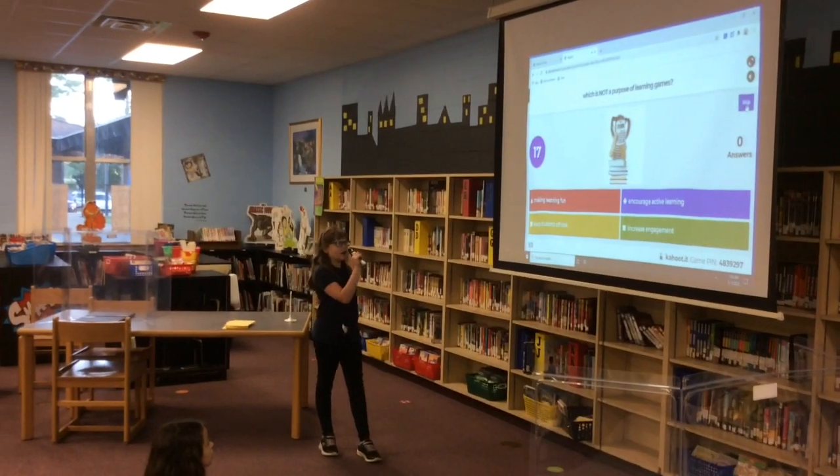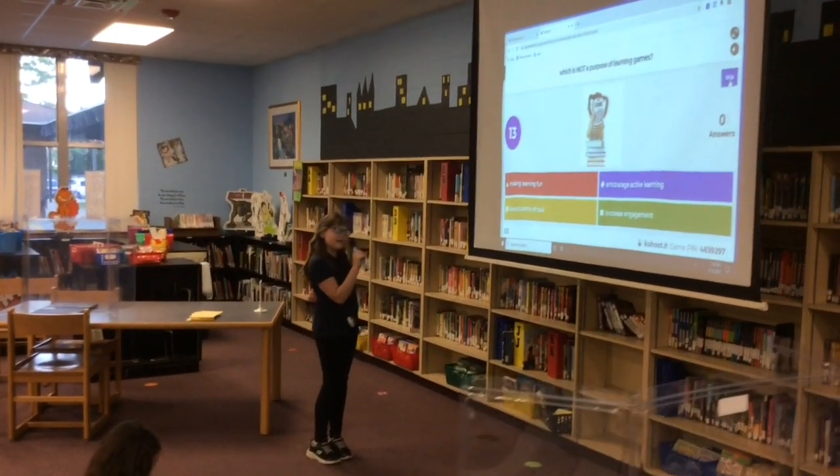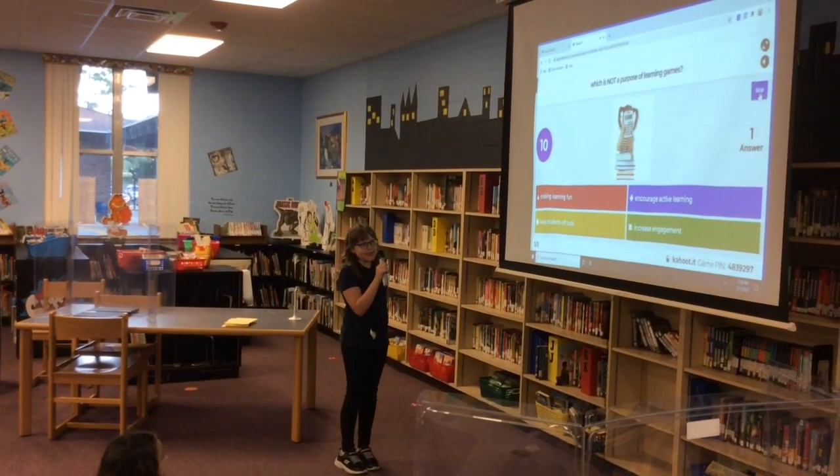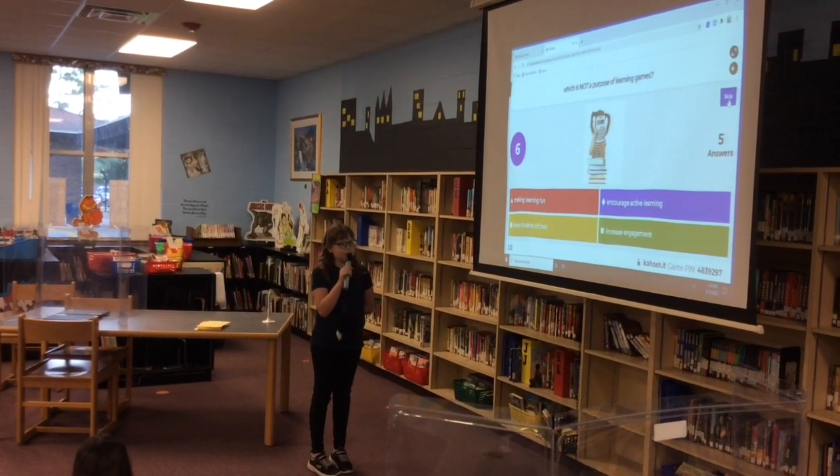Which is not a purpose of learning games? A. Making learning fun. B. Keep students off task. C. Encourage active learning. D. Increase engagement.